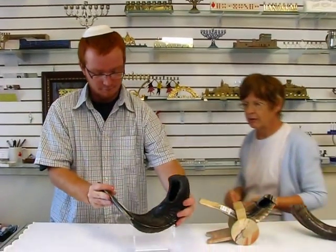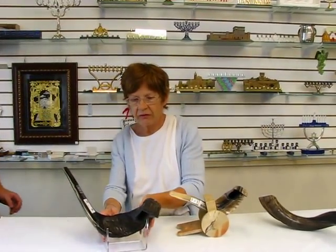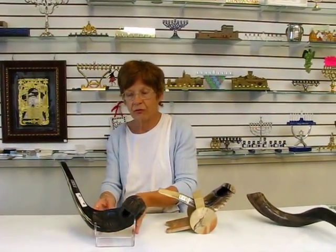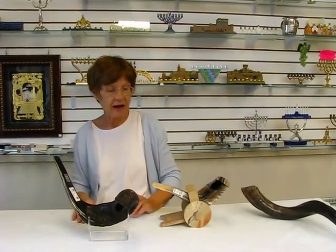Thank you, Adam. That was wonderful. This 25-inch ram's horn shofar is available at Aaron's Jewish Books and Judaica.